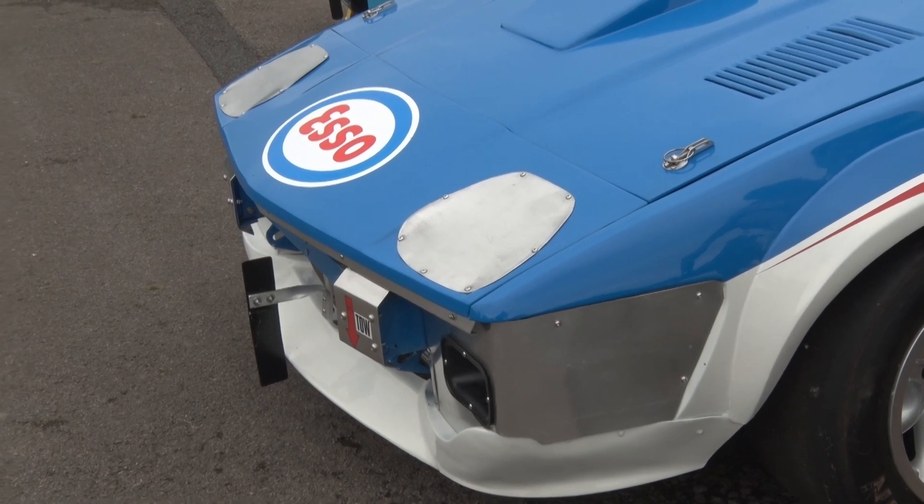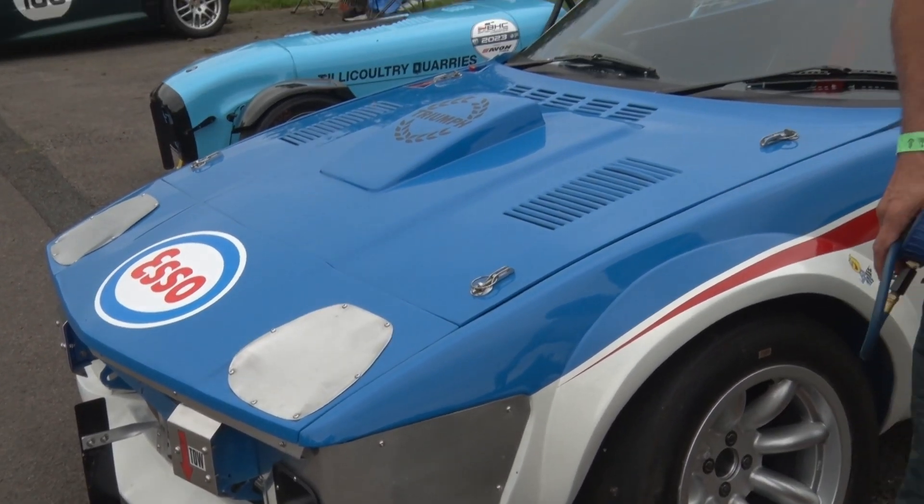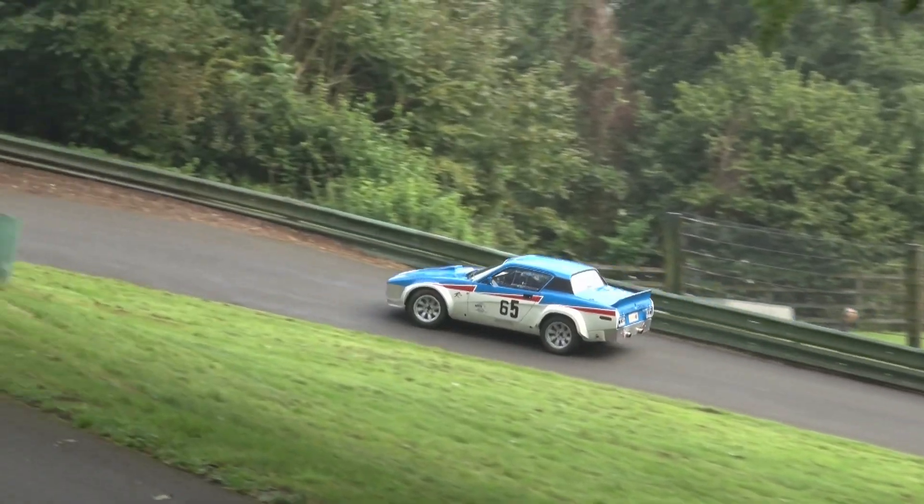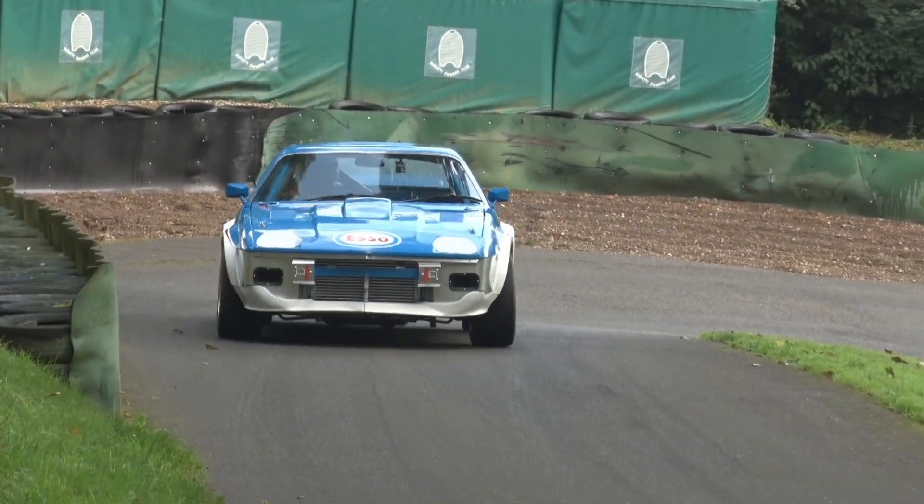I ran it for one season, and then I built a 4.6 litre V8 for it, normally aspirated, ran that again for a few years, and then decided I needed more power. So that's hence the twin turbos — another rebuild, lower compression, and twin turbos.